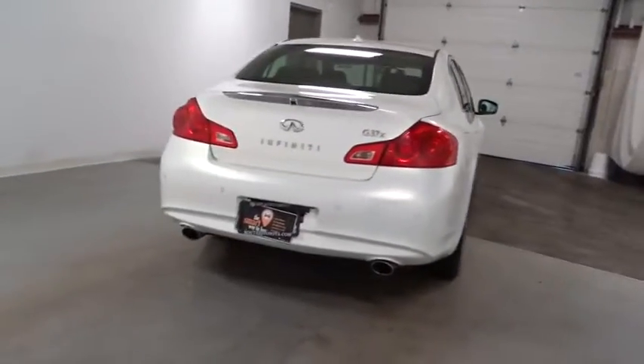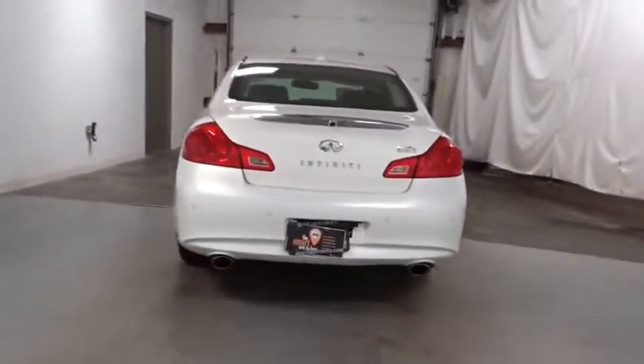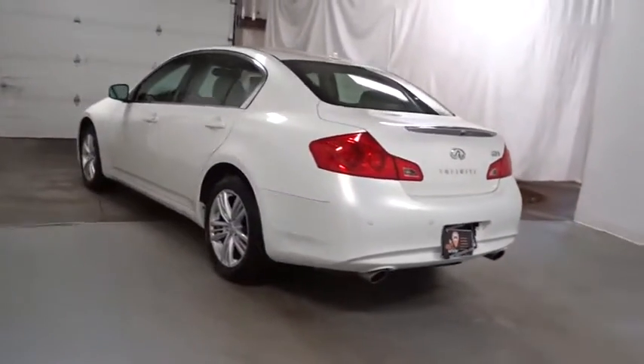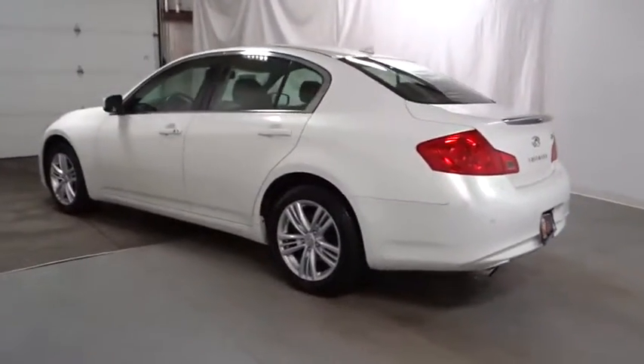Rear reading lamps, emergency trunk release, tilt steering wheel, aluminum kick plates, tire pressure monitoring system, four-piece floor mat set. Come take a test drive today.